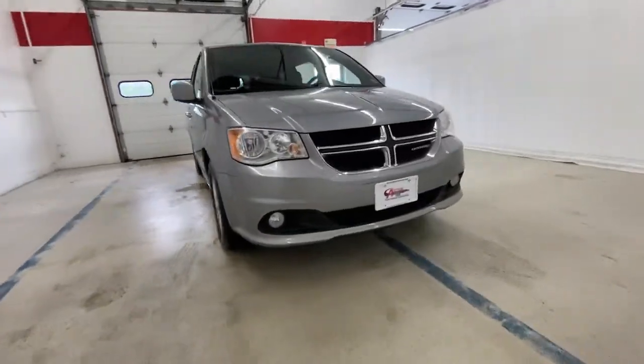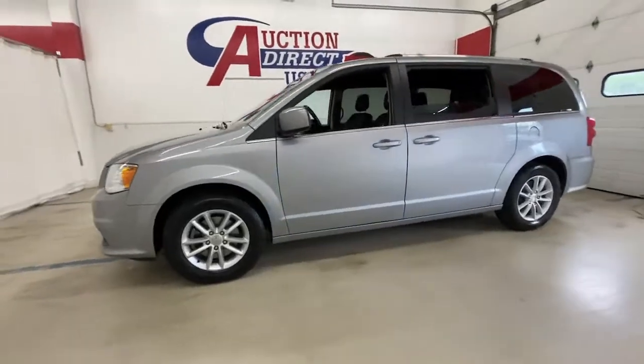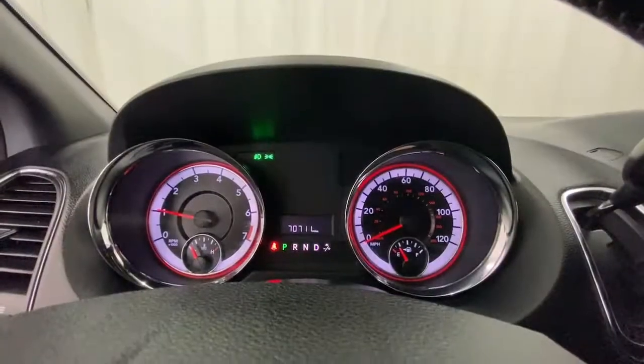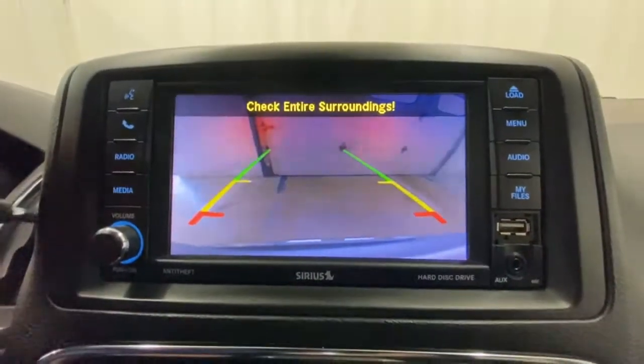Get a feel for the 2020 Dodge Grand Caravan. With less than 80,000 miles on the odometer, this vehicle provides excellent value. Whether it's a run to the home improvement center or a family road trip, the Grand Caravan has your back. Designed with safety and convenience in mind, it's the vehicle you can always count on.